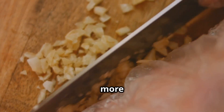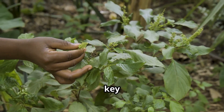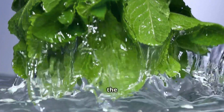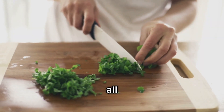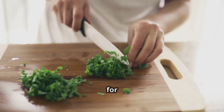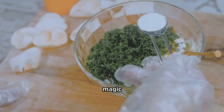Next up, we need some fresh mint. This herb is not just for mojitos — it's a key player in our pest-repelling spray. About a cup of leaves should do the trick; make sure they're fresh to get the best results. Give those leaves a rough chop as well, releasing all those refreshing minty oils that we love but bugs definitely don't. The aroma is invigorating for us but repulsive to pests.